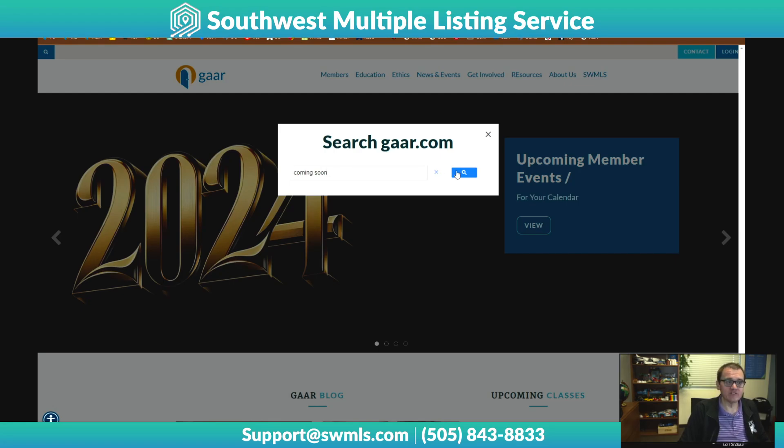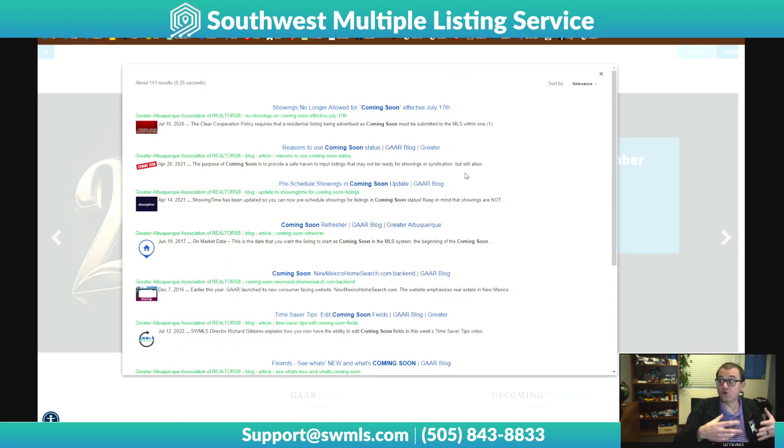I'll search for, for example, 'coming soon,' and hit the search button. It's actually a Google-based search that is looking through our website and pulling up the information we have.